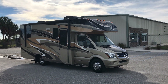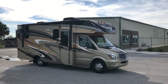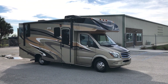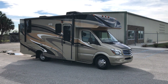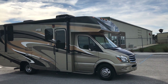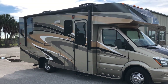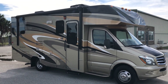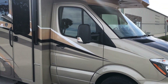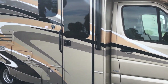Hey there, my name is Pat with Advance RV Centers. I want to put a little video together for this 2017 Jayco Melbourne we just got in. It's only got 18,000 miles. This is a Mercedes Sprinter chassis with a 3-liter V6 diesel — a very clean little machine. It's a 2017 Jayco Melbourne 24K on the Mercedes Sprinter chassis.